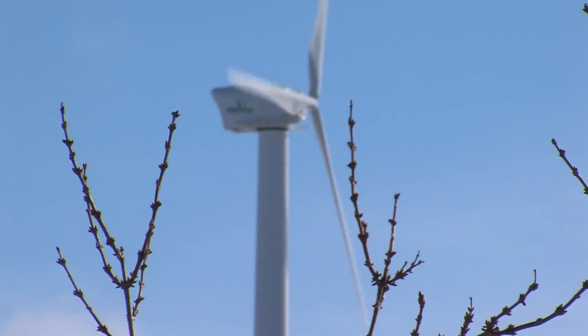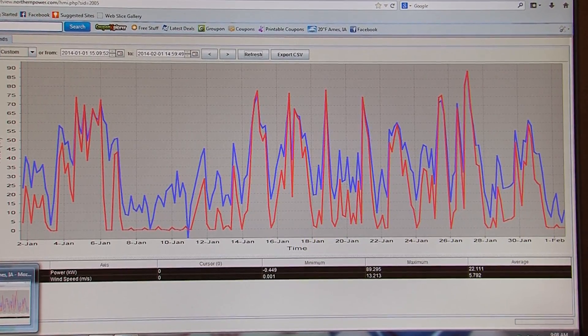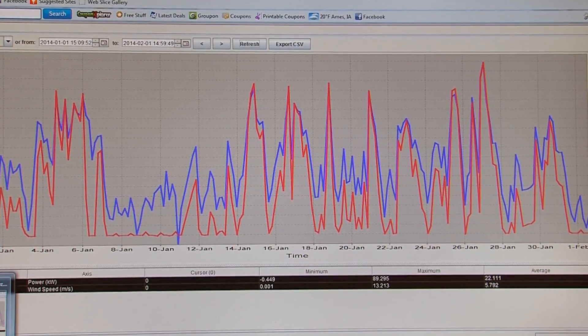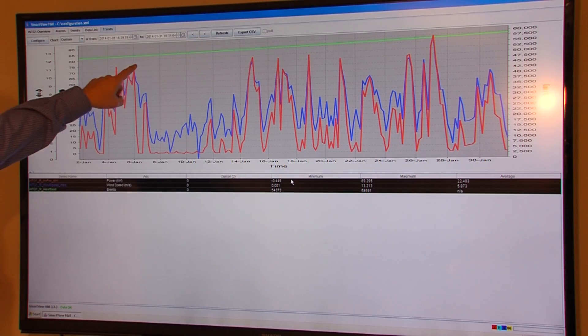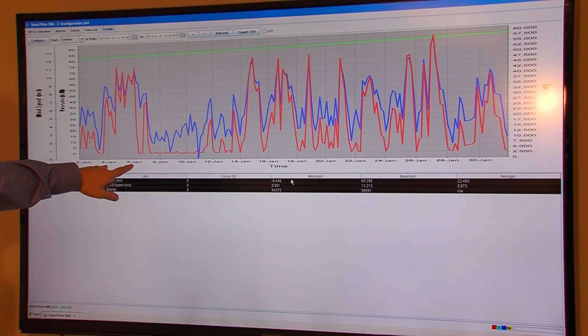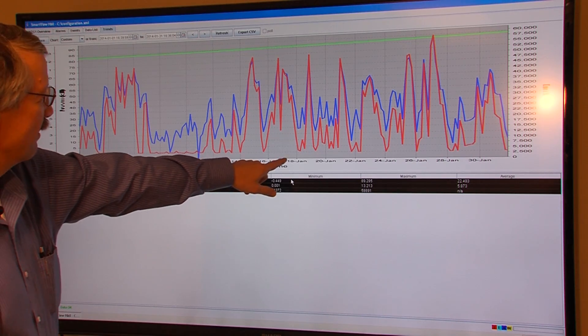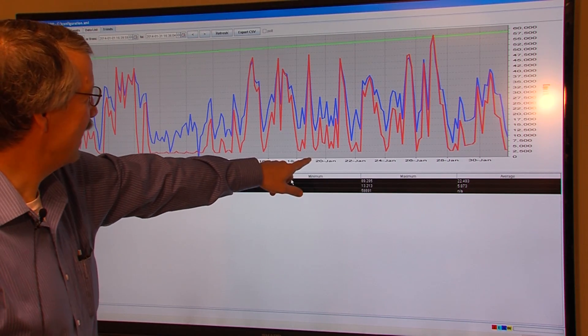Comparing Iowa's wacky winter weather, the energy output from last January to this January is up probably 50 to 70 percent, just because of the higher wind output. A couple of days in early January — the 4th, 5th, and 6th — we had a nice windy day around the 15th, the 17th, and the 19th.